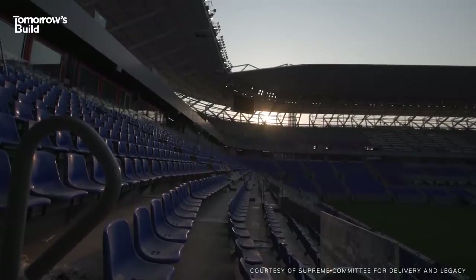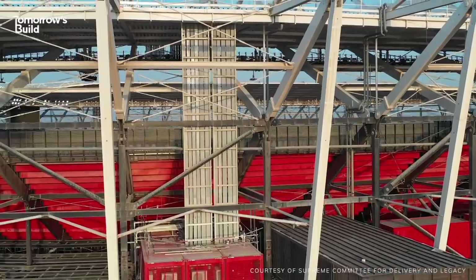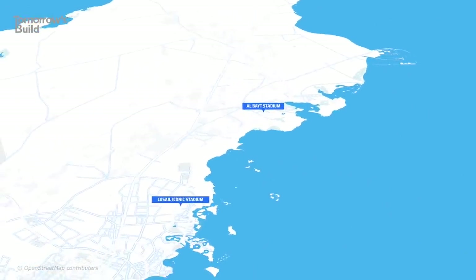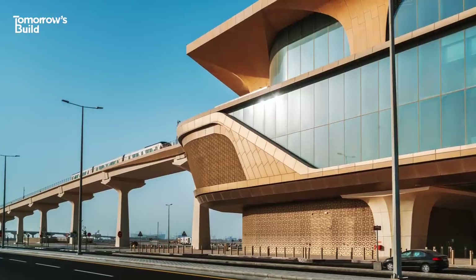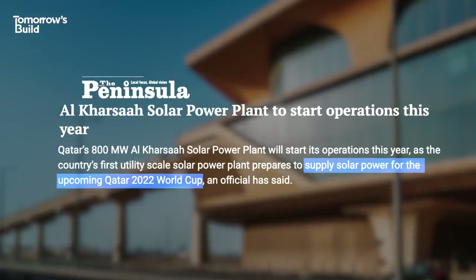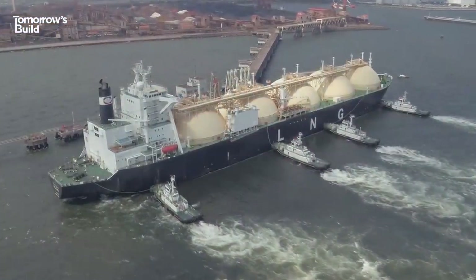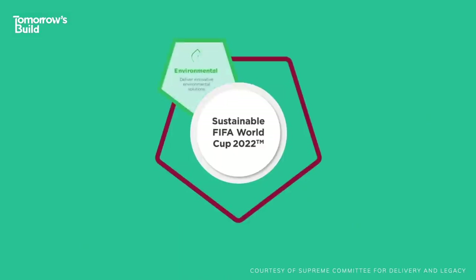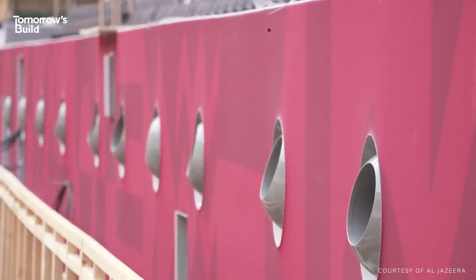But we can still learn from the overall initiative, and Stadium 974 isn't the only way the Supreme Committee for Delivery and Legacy – that's the group organising the event – has looked to lower its carbon footprint. All eight stadiums built for the World Cup are either in Doha or close to it, reducing the need for new infrastructure and ensuring less energy is spent travelling to venues. Fans are going to be encouraged to get around using the new metro system or electric buses. There's a solar power plant being built nearby, and any unavoidable emissions will be offset with things like tree planting.